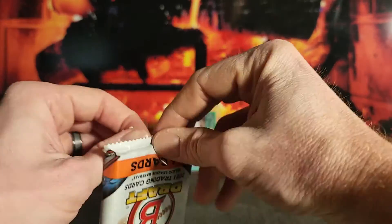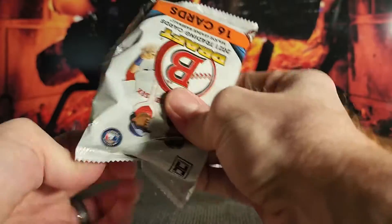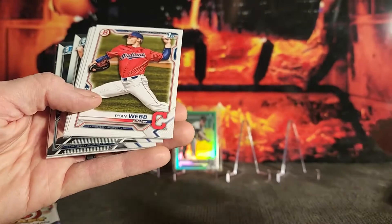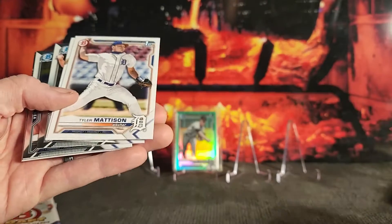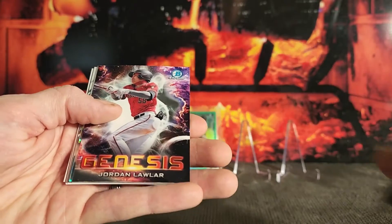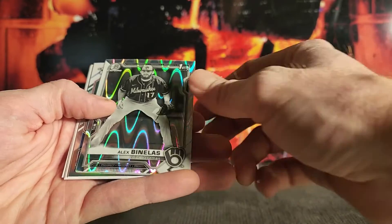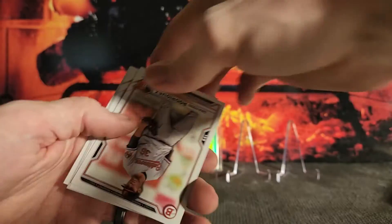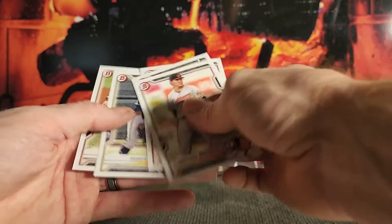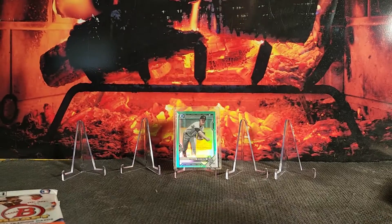Pack number two: Harry Ford — he's another guy I forgot to mention — Dyro Palmeiras, Webb, Asa Lacey, Madison, Colton Couser — another guy I forgot to mention — Brendan Beck, Julio Rodriguez, Jordan Lawler, our first ray wave, Benelis, and another pitcher refractor. Rodriguez, Mason Black, Cartaya, Perez, Mikulski. Not much going on in that pack.